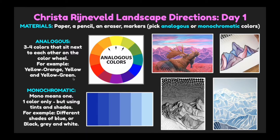For example: yellow-orange, yellow, and yellow-green. Here are some examples of Krista Reineveld's work using analogous colors. And what is monochromatic? Mono means one — one color only — but using different tints and shades. For example, different shades of blue, or black, gray, and white.